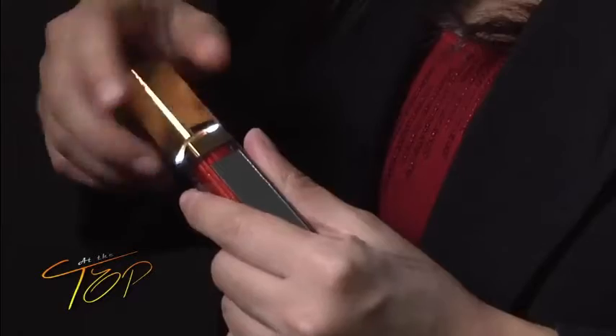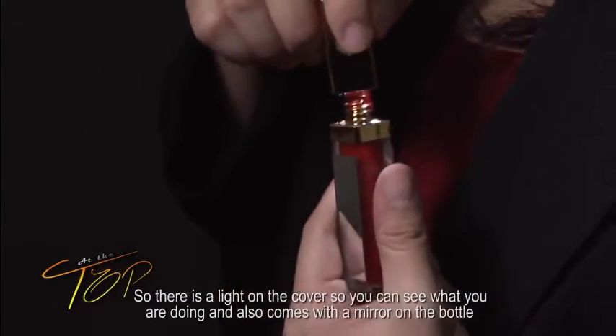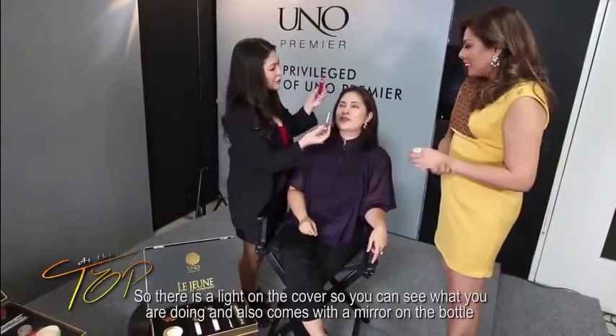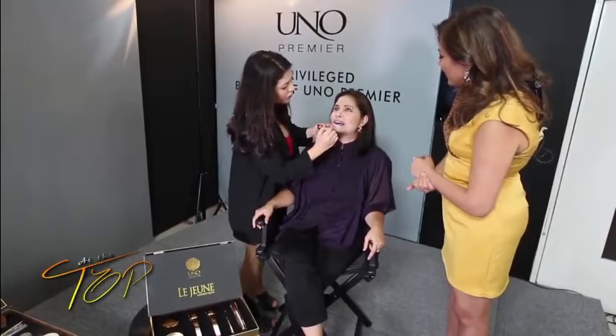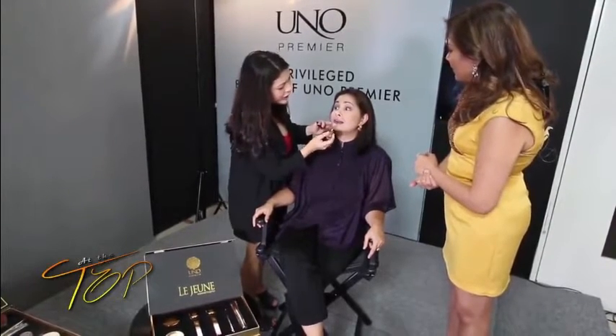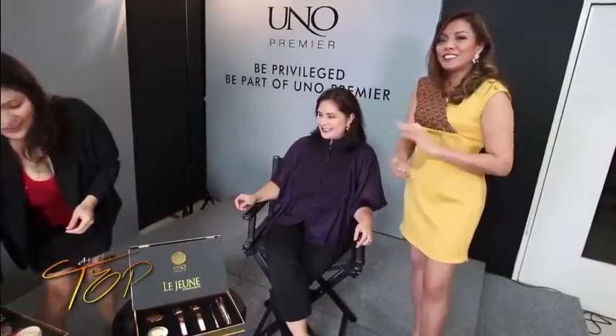Now I'm going to use the lip and cheek tint, which also comes with a light. Look at that light — and it also has a mirror so you can see what you're doing. It won't come off even when you're eating. It stays for up to eight to twelve hours, so we don't need to retouch. That's it — ready to party! How does the makeup feel? It feels like I don't have any makeup on — it looks so light and natural.